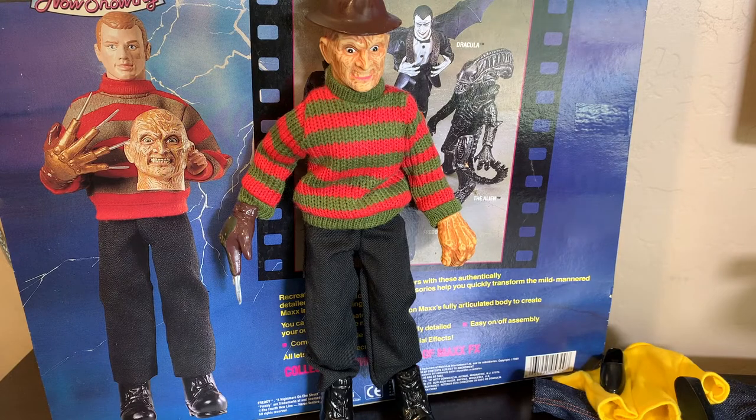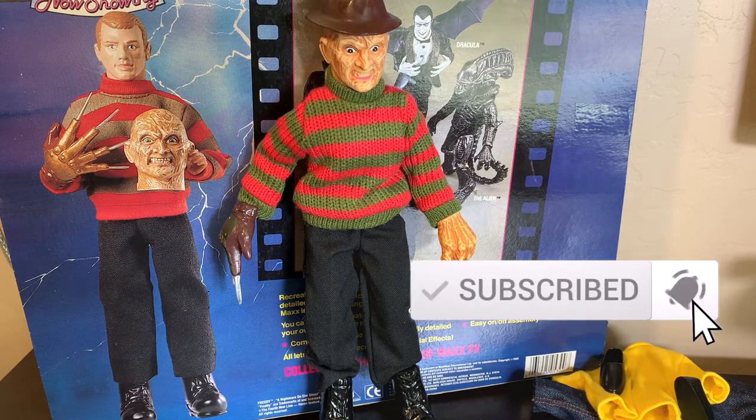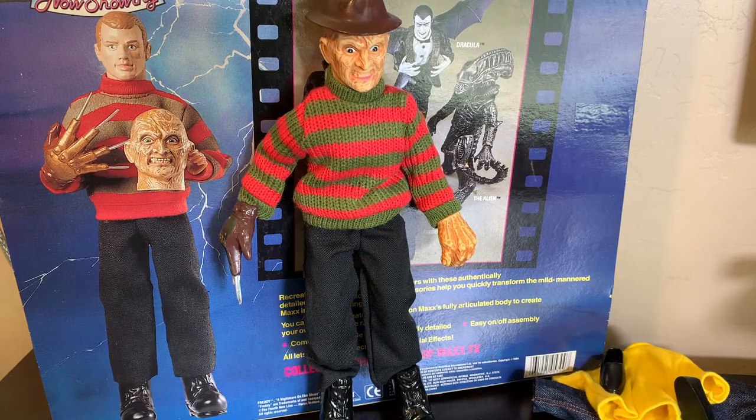So that's the Matchbox Max FX Freddy from A Nightmare on Elm Street. I hope you liked this. If you did, please click the like button below. If you haven't yet subscribed and you feel so inclined, click both the subscribe button as well as that notification bell. We are the Swear Wolves Horror Podcast and we do a weekly show in which we review horror movies. Please check us out by searching for The Swear Wolves wherever you listen to your favorite podcasts. You can also visit our website at TheSwearWolves.com. For the Swear Wolves, I'm Brett.